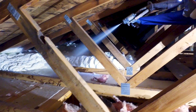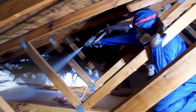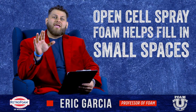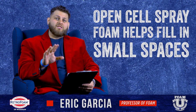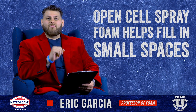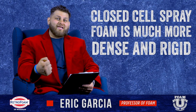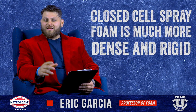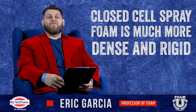First of all is the expansion rate. Open cell expands a lot more than closed cell spray foam, and when you have an area with a lot of wood and a lot of junctures coming together — like your attic space with all those truss and joist structures — you're going to have a lot of nooks and crannies. That high expansion with open cell helps fill those in better than closed cell would. The low expansion rate for closed cell makes it more dense and rigid, which is great for certain applications, but in an attic space that may not be an advantage.